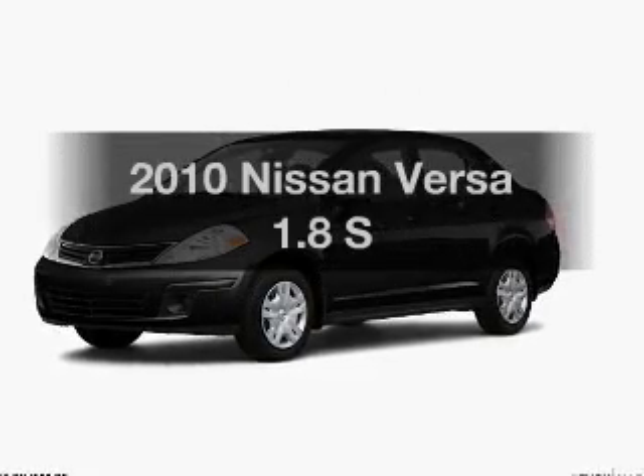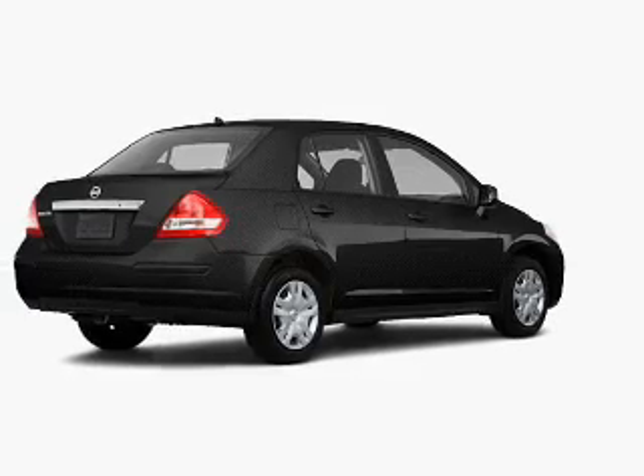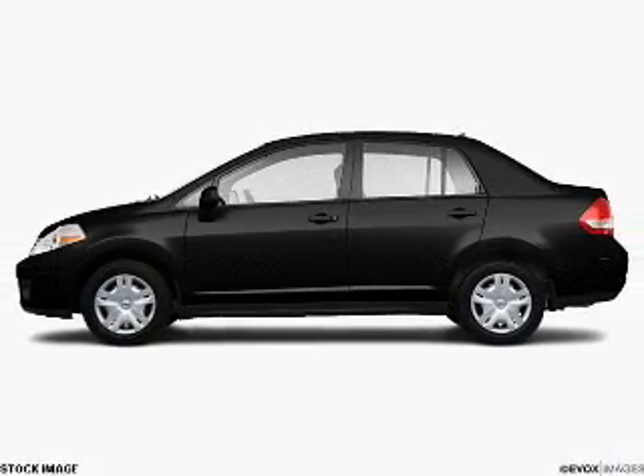Presenting the 2010 Nissan Versa — this is the set of wheels you've been looking for. With an efficient four-cylinder engine that responds smoothly to its automatic transmission, the anti-lock braking system will help deliver you safely to your destination.